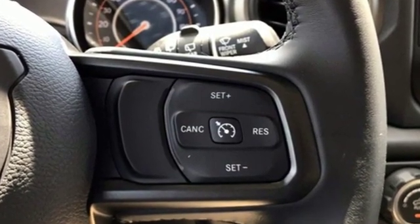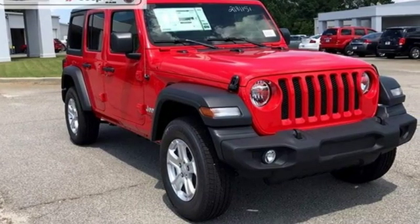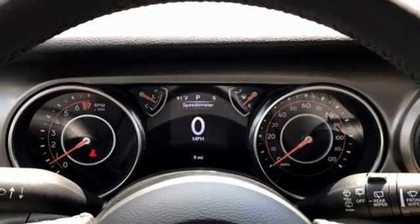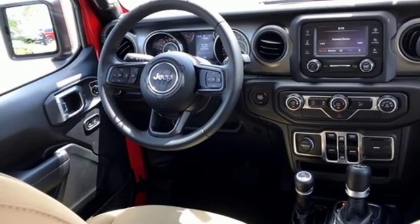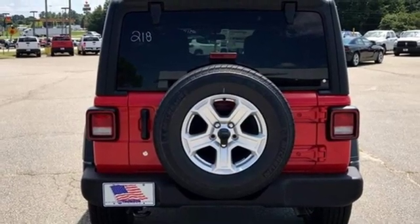V6 engine, leather steering wheel, streaming audio, manual tilting steering column, power heated mirrors, external memory control, Targa sunroof, wireless phone connectivity, and automatic transmission. The Jeep life fits your life.